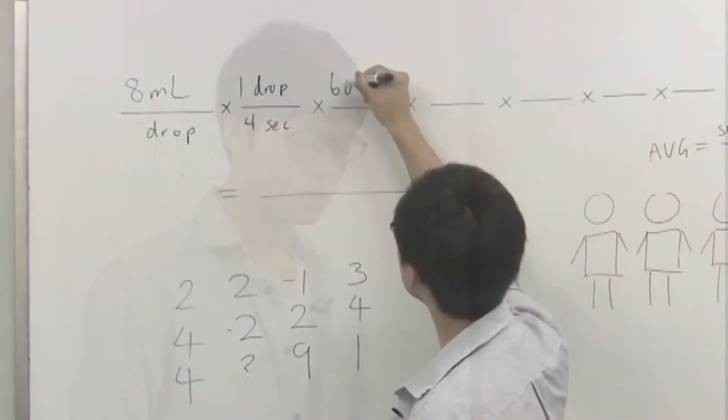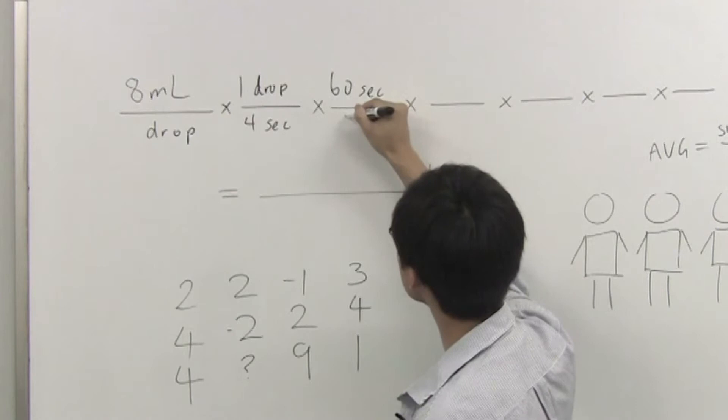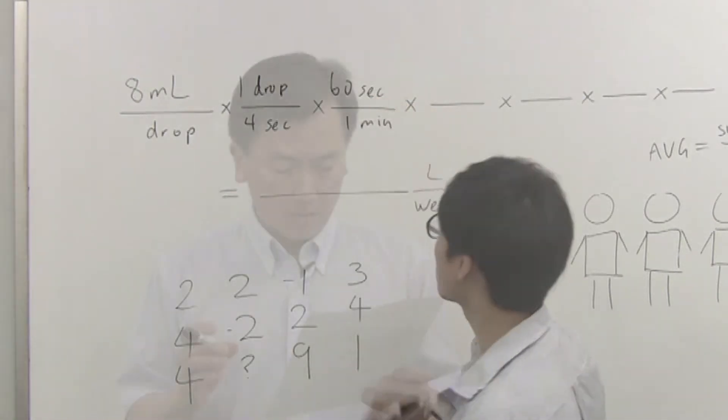How much water in litres is lost every week? We put 60 on the top here — 60 seconds — and we put 1 minute on the bottom. Now let's have a look at the shapes that have been presented before us.